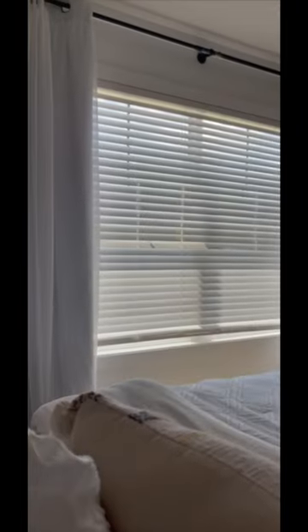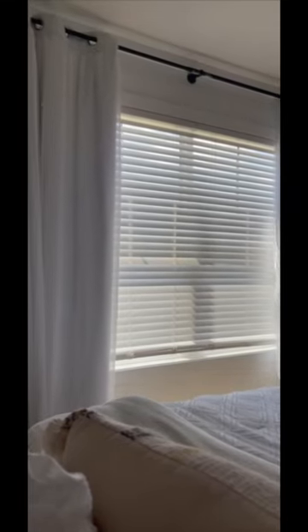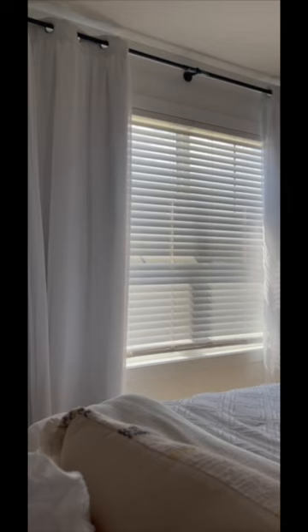The SwitchBot Curtain 3 is now able to move 5 millimeters per second, emitting noise levels below 25 dB to enable your curtains to glide easily without noise.